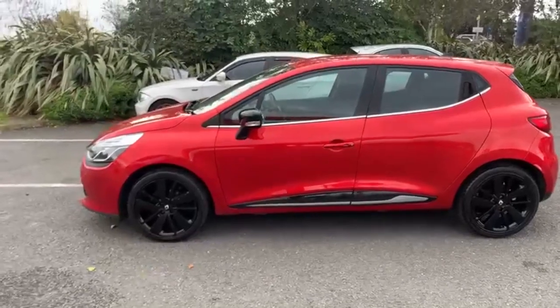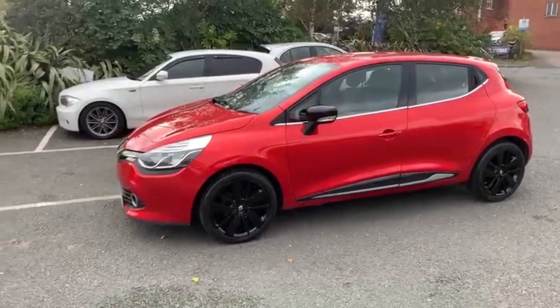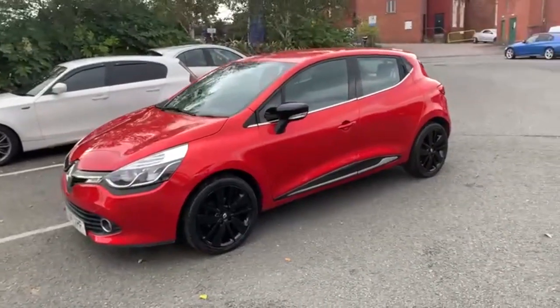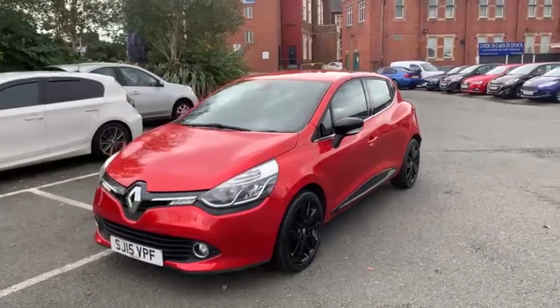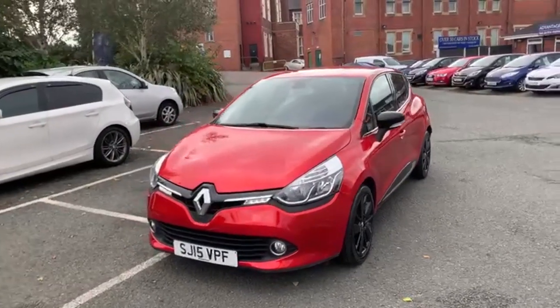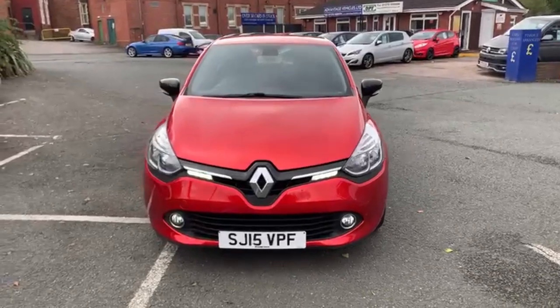All of this can be done through the Advantage Vehicles website. On there you can do a part exchange appraisal of your own vehicle, as well as look at finance figures, apply for the finance application, all the way down to leaving a deposit on the car and securing it. So if you are still wanting to do everything contactlessly, that's the way to do it through the Advantage Vehicles website.